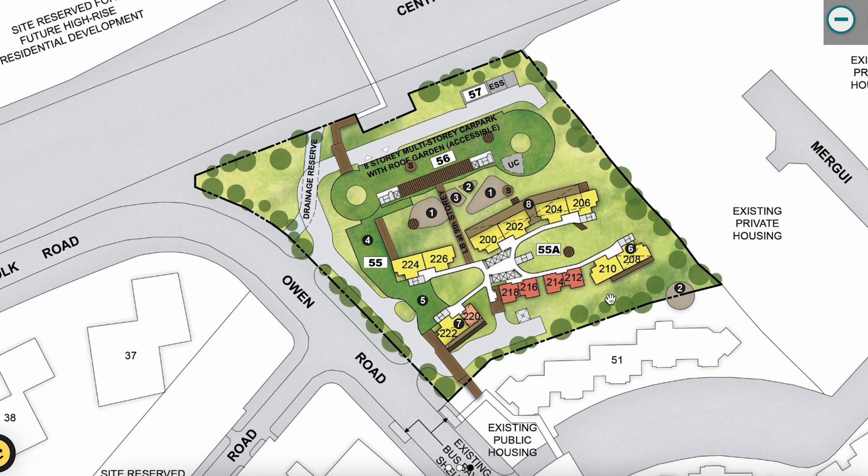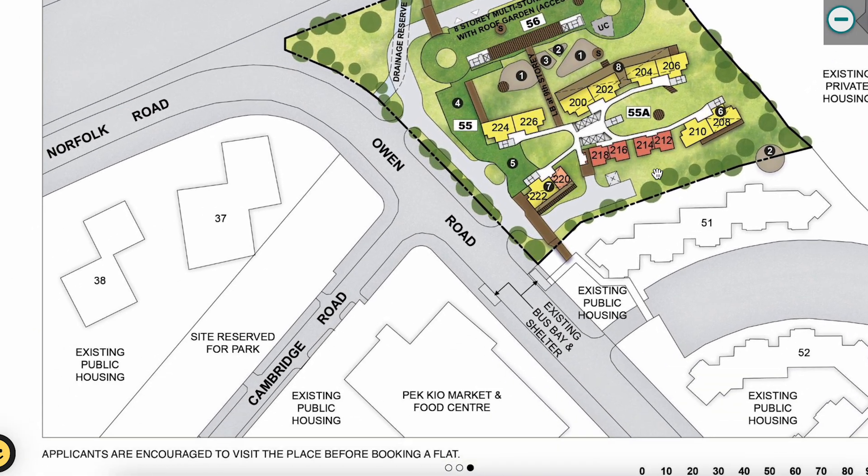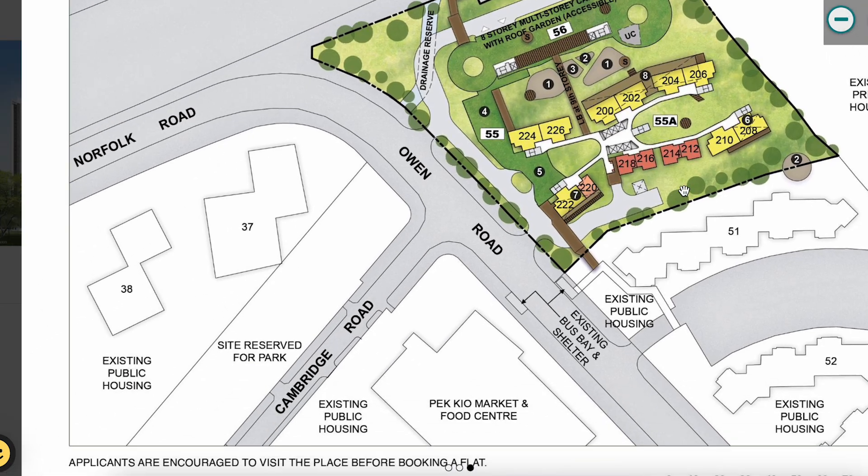The only amenities within the development are the childcare centre and the Residents' Network Centre — there's no kopitiam or coffee shop. However, there is an existing Pek Kio Market and Food Centre just across the road, where you can get affordable food options without burning a hole in your pocket.